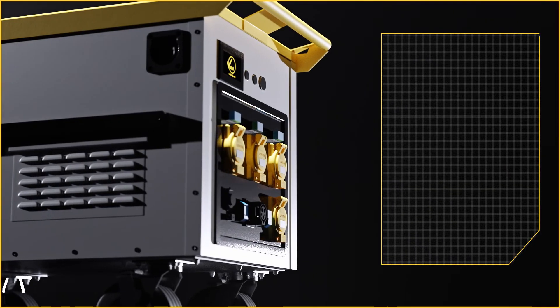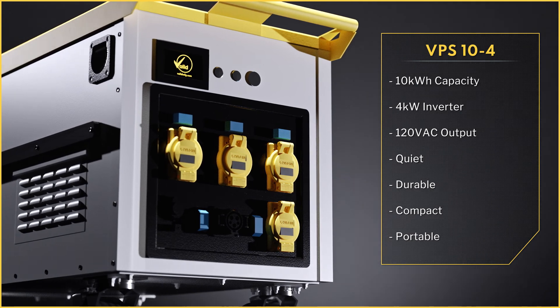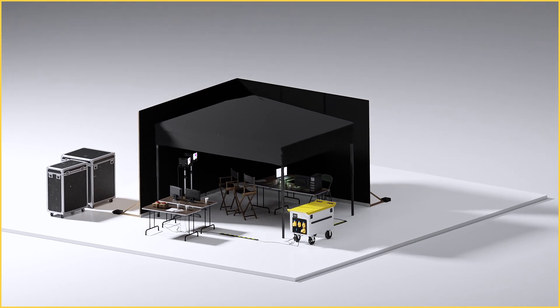Our smallest lithium-ion battery, the VPS10-4, packs a punch. With a compact and easy-to-move design, it's perfect for powering smaller, less demanding areas of your production like the Video Village.